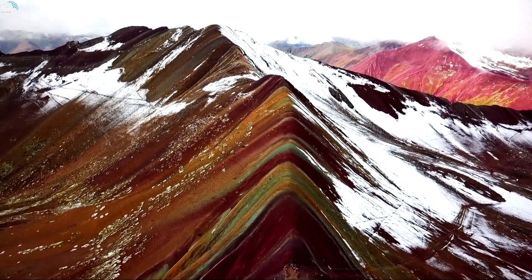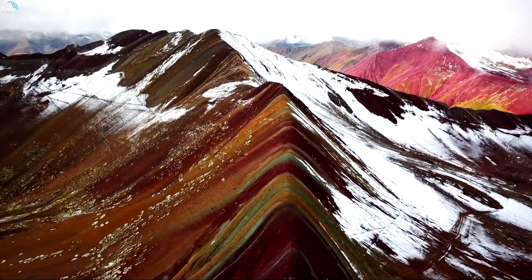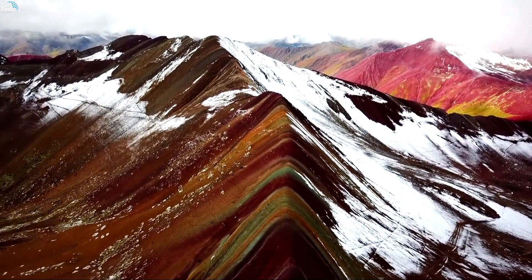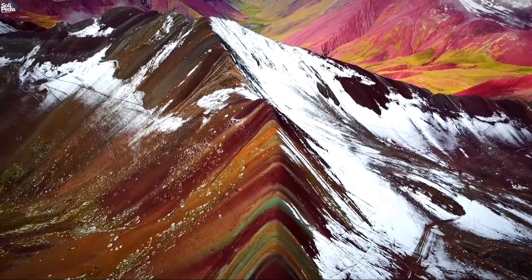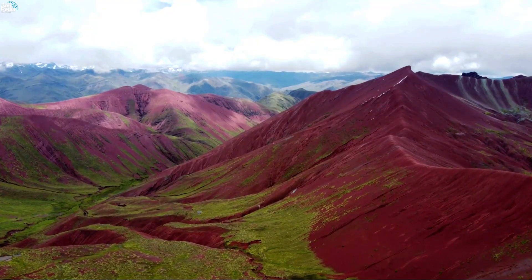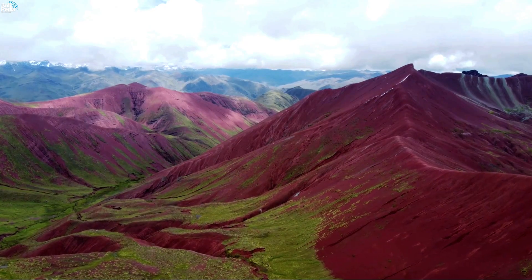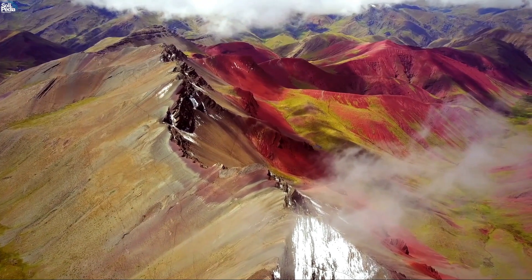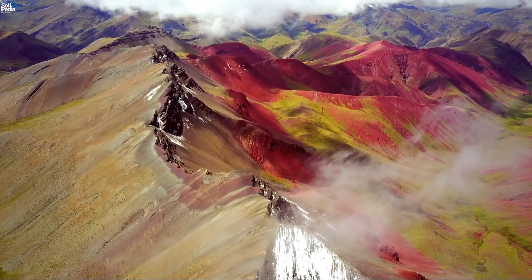Vinicunca is part of a chain of volcanoes that were formed when the Nazca plate subducted under the South American plate millions of years ago. The volcanic activity brought up minerals from deep within the earth, which were deposited and compacted into layers of sedimentary rocks. Over time, these rocks were exposed to environmental factors such as snow, wind, and water, which changed their colors according to their chemical composition.